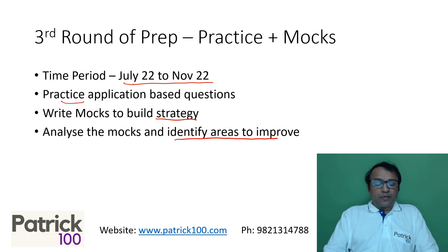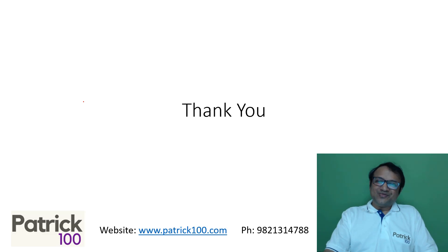In the next videos, I'll talk about the first round of preparation — for QA, DILR, as well as Verbal — covering what is expected of you and what will help you get the best outcome. Thank you.